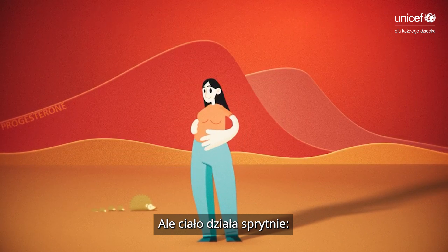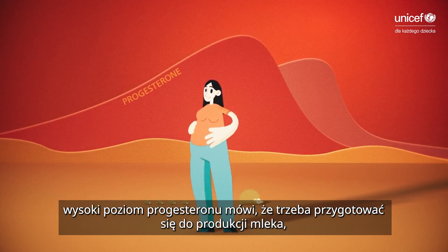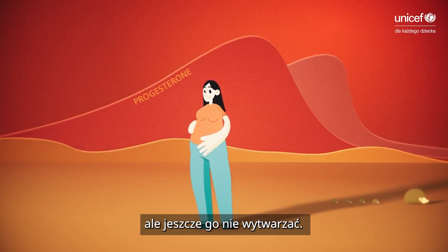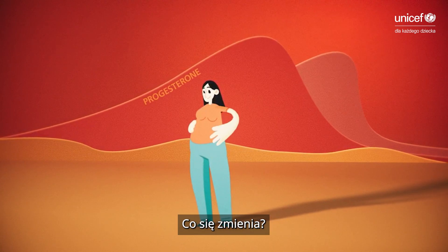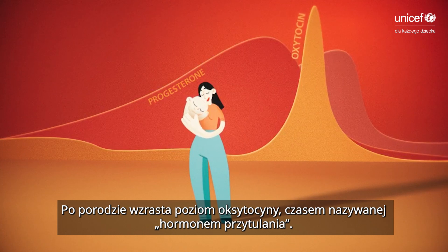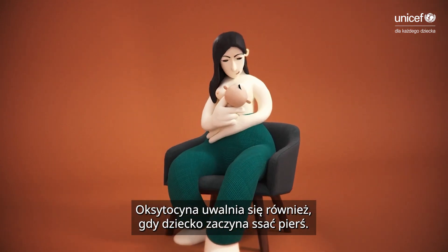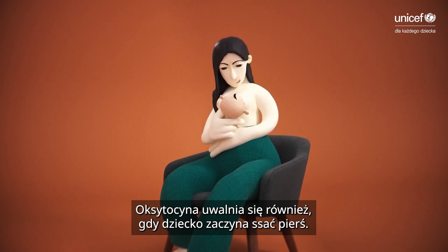But the body is clever. Those high progesterone levels say to get ready to make milk, but not to actually make it yet. What changes? After birth, oxytocin — sometimes called the cuddle hormone — rises. Oxytocin is also released when a baby starts to suckle on the nipple.